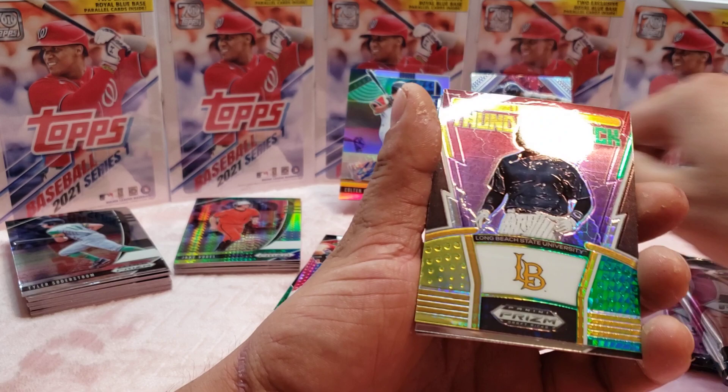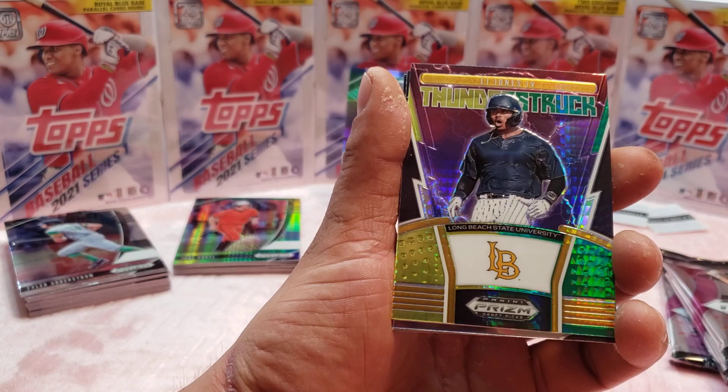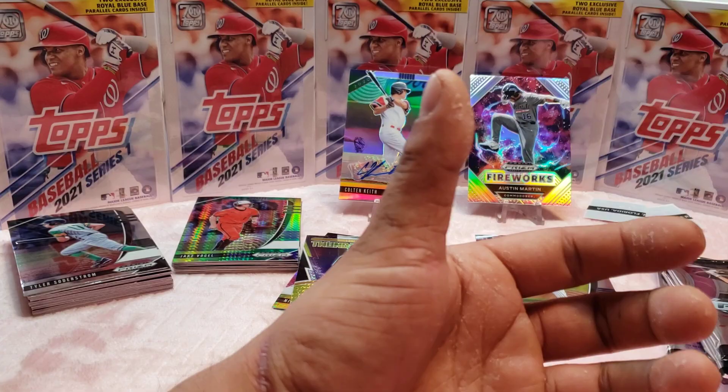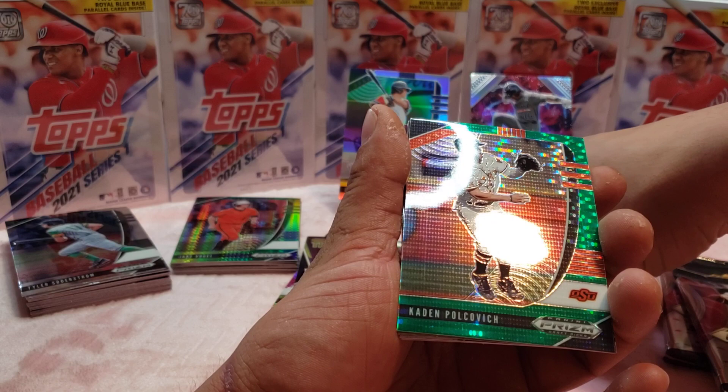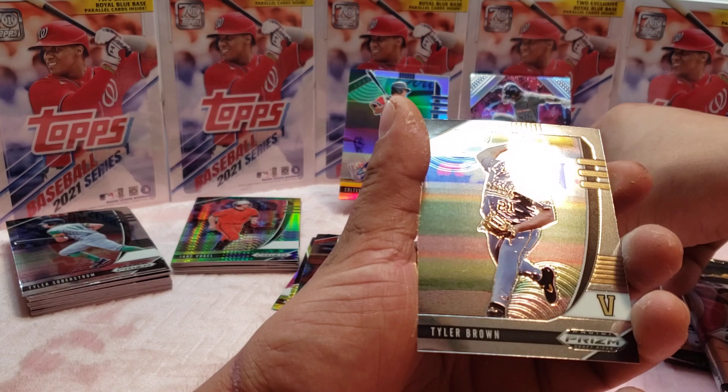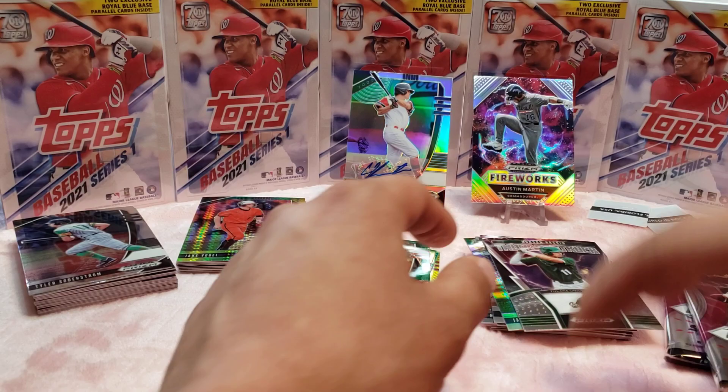And we have LJ Jones, something, Marco Raya, Logan Hoffman. Kaden Polkovich, Hudson Haskin, Tyler Brown. What is this — a patch card? No, it's not a patch card. We got two more.